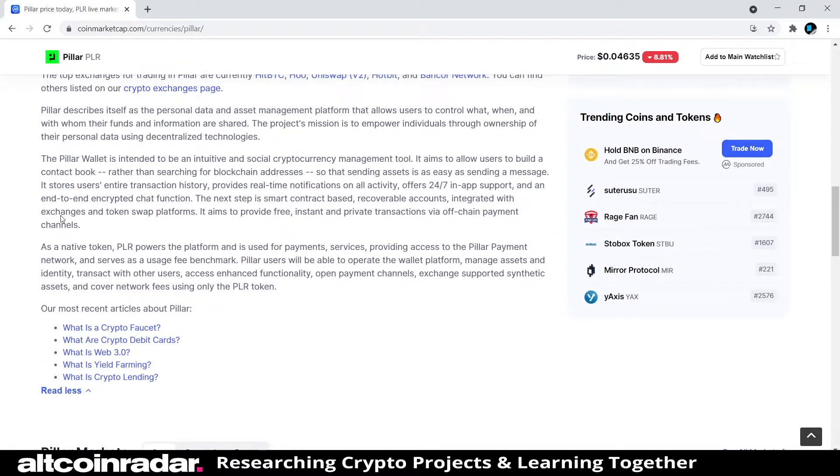According to CoinMarketCap, Pillar describes itself as a personal data and asset management platform that allows users to control what, when, and with whom their funds and information are shared. The project's mission is to empower individuals through ownership of their personal data using decentralized technologies. The Pillar wallet is intended to be an intuitive and social cryptocurrency management tool, allowing users to build a contact book rather than searching for blockchain addresses, so that sending assets is as easy as sending a message.